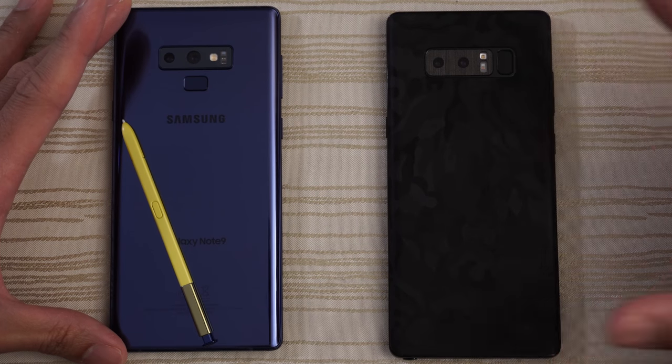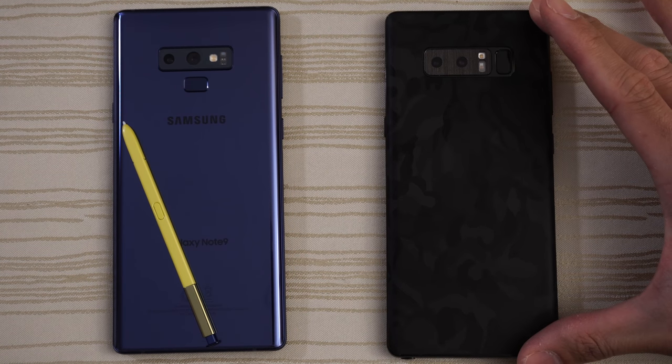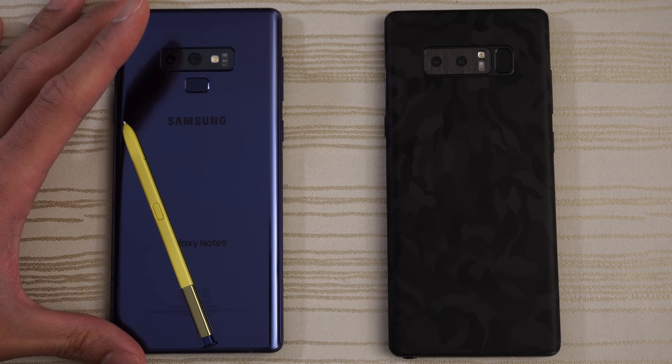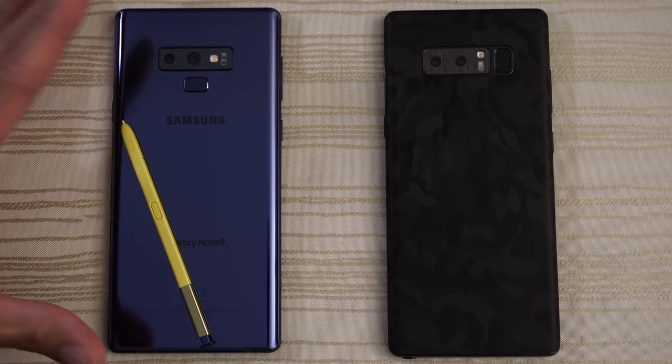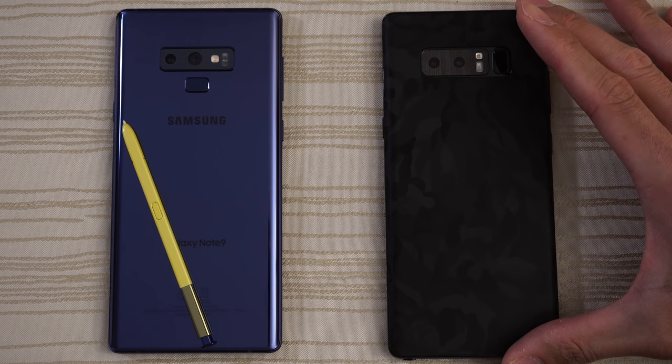This will be a speed test between the Samsung Galaxy Note 9 versus its predecessor, the Galaxy Note 8. The Note 9 is the Snapdragon 845 variant with a whopping 512 gigs of storage and 8 gigs of RAM. The Note 8 has the Snapdragon 835 from last year and a not too shabby 6 gigs of RAM.